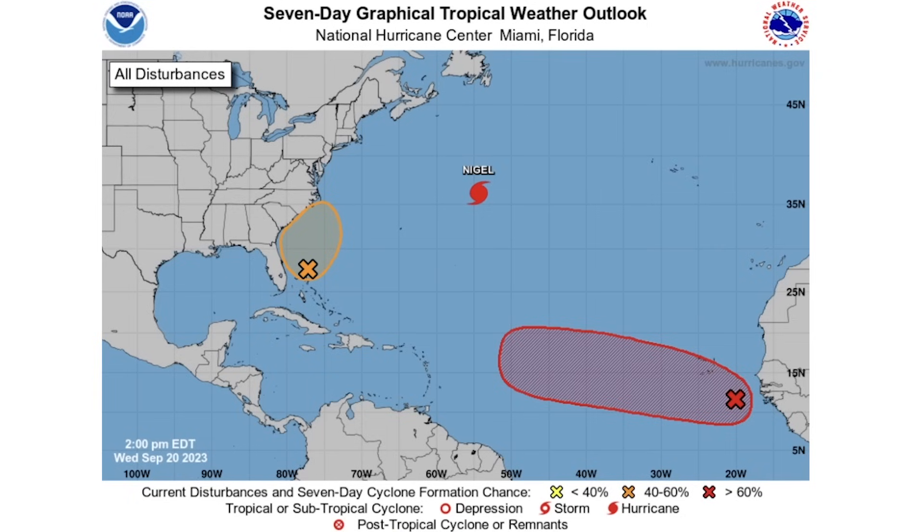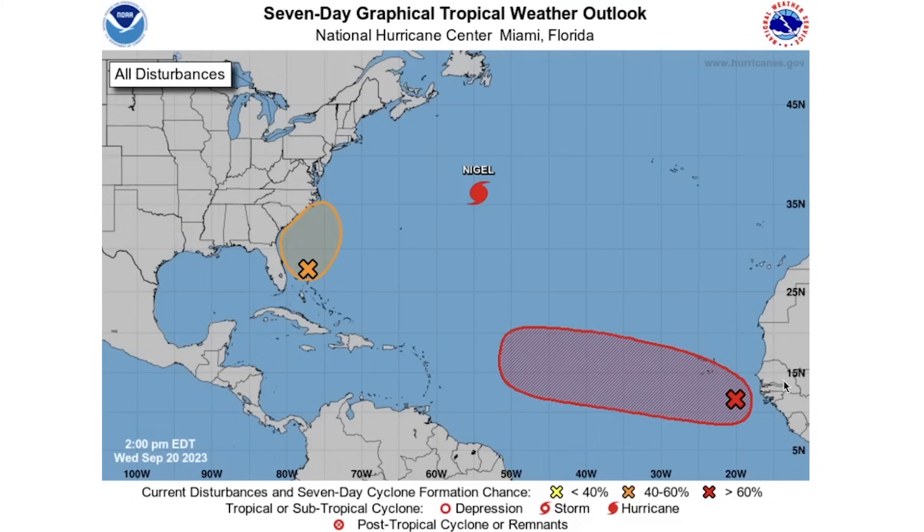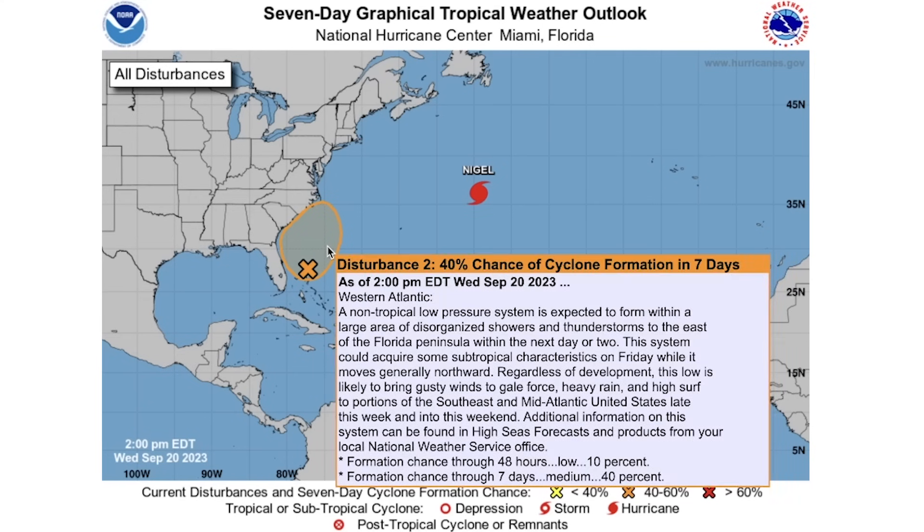Looking at the overall tropics, we have Hurricane Nigel and then two disturbances. One in our main development region area — this one is a code red, indicating a high chance of formation, with a 10% chance over the next 48 hours and then a 70% chance over the next seven days. Certainly something to watch very closely, as it's going to mainly move toward the Caribbean area, creating a lot of possibilities for impacts.